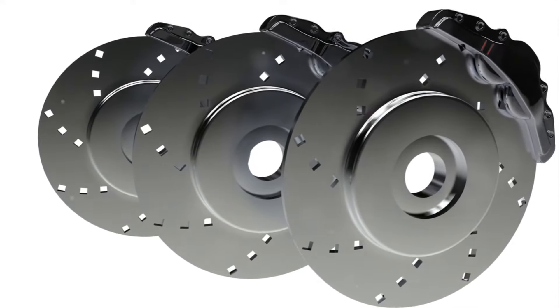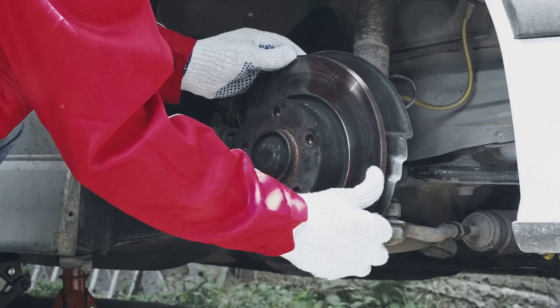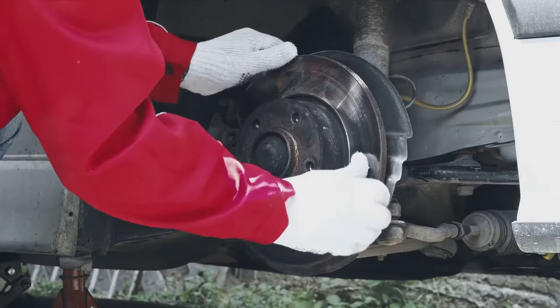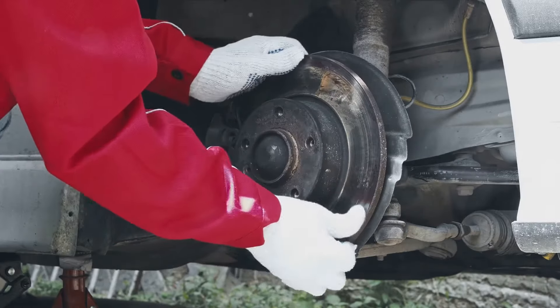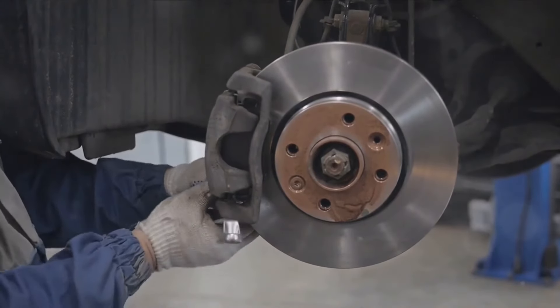Renault's braking system is made up of several parts, from brake pads, discs, and calipers, to ABS, master cylinders, and more. If any of these components run into trouble, you'll be greeted with that dreaded braking system fault warning.